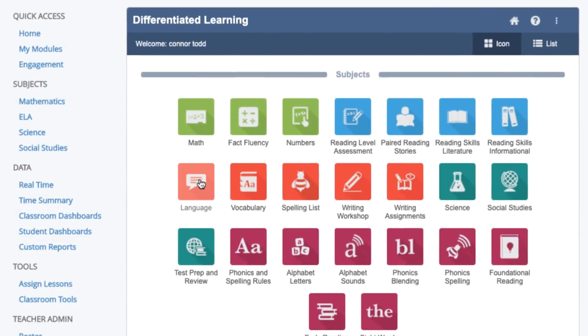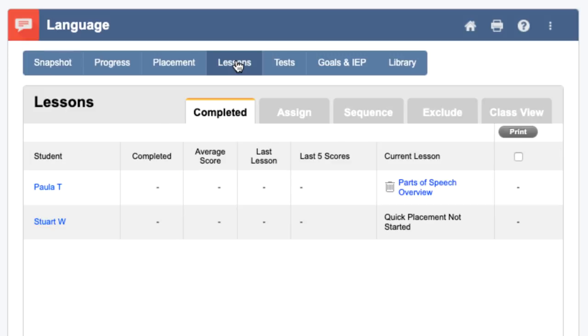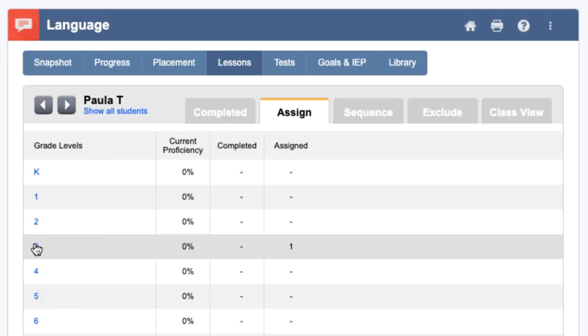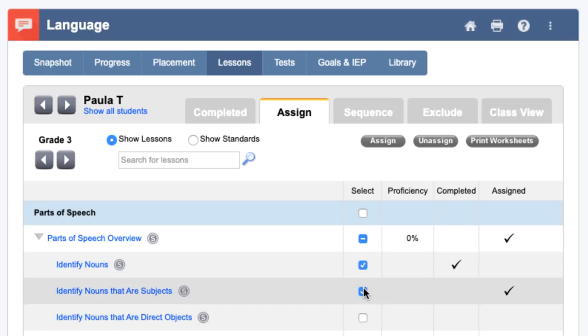Then choose a subject, find the lessons tab at the top, and then find the assign tab. From here, we can pick a student, pick a grade level, and finally choose a practice set or lesson, and click assign.